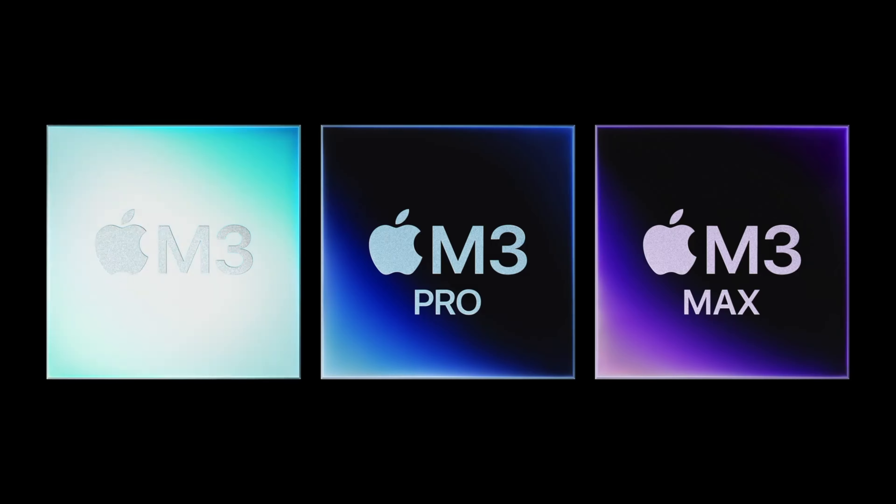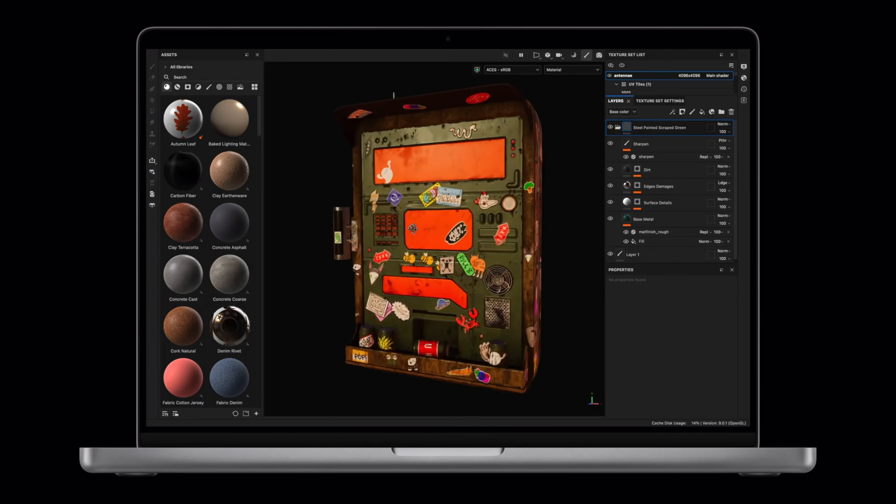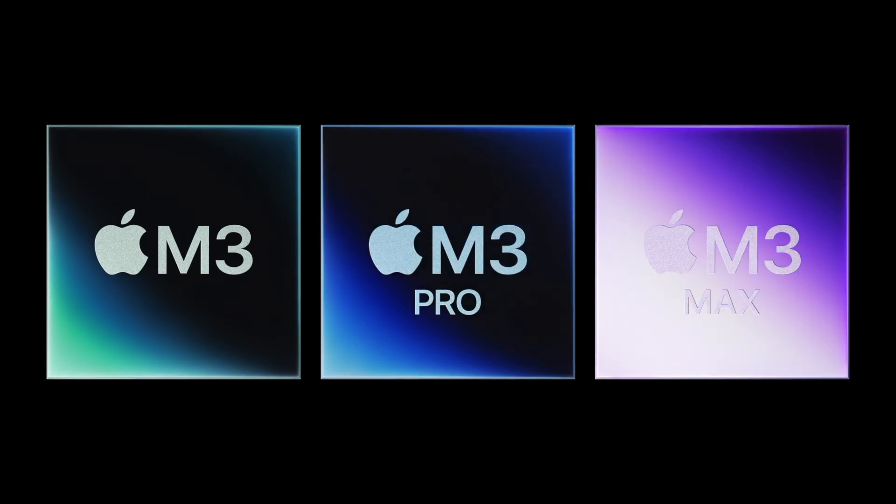Apple finally announced the new three nanometer chips for the Mac: the M3, the M3 Pro, and the M3 Max, which go inside the new MacBook Pro and a new 24-inch iMac. But we didn't exactly get everything we thought we were going to get. In this video, I'm going to talk about the new M3 chips, the new MacBook Pros, which one I'm probably going to get, and a rant about those tech leakers.